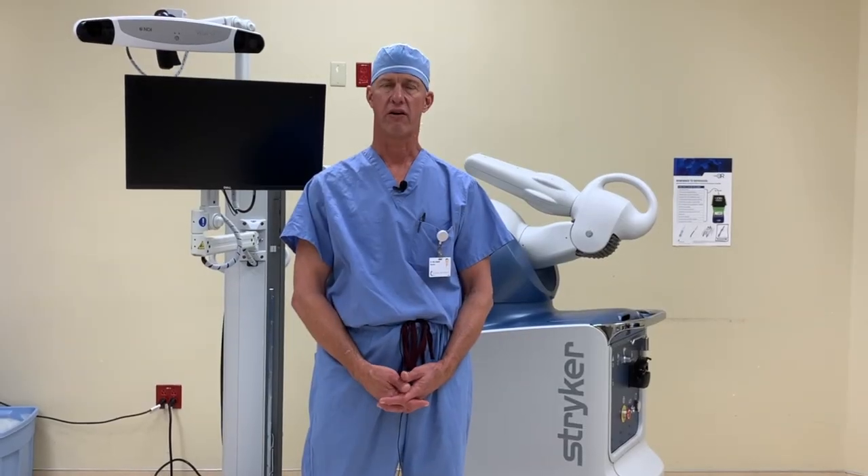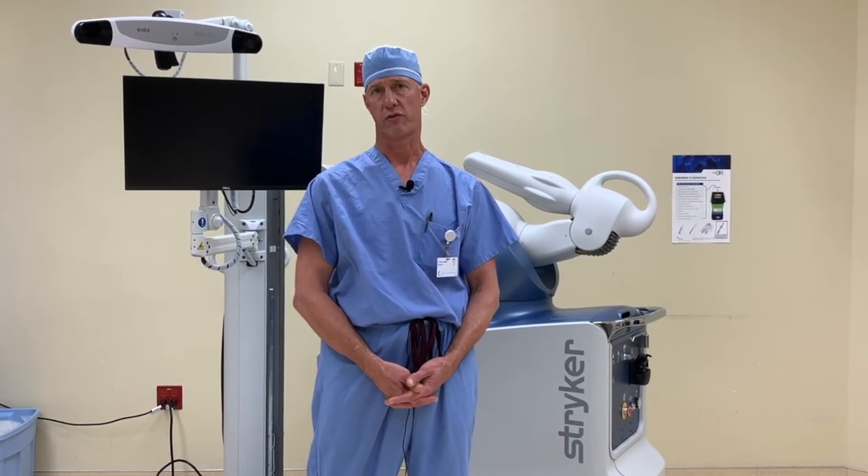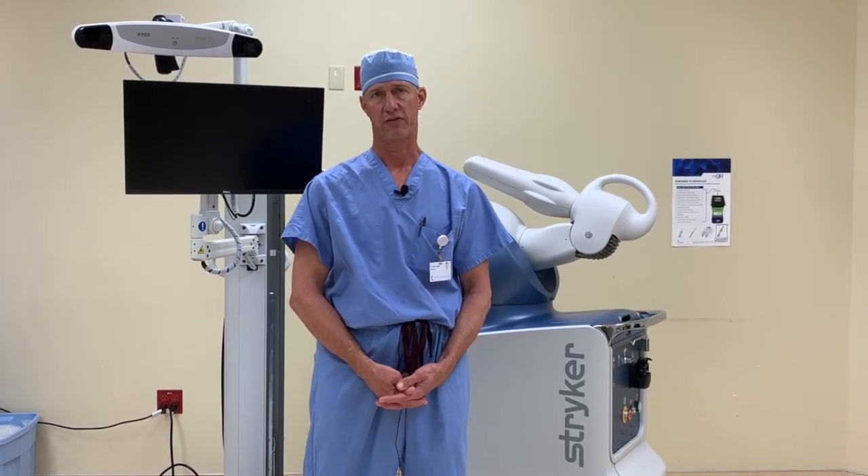We're very excited to offer this new technology at Coastal Orthopedics. Robotic assisted knee replacement surgery isn't necessarily for everybody, but we as surgeons at Coastal Orthopedics are happy to meet with you and discuss if this is right for you.